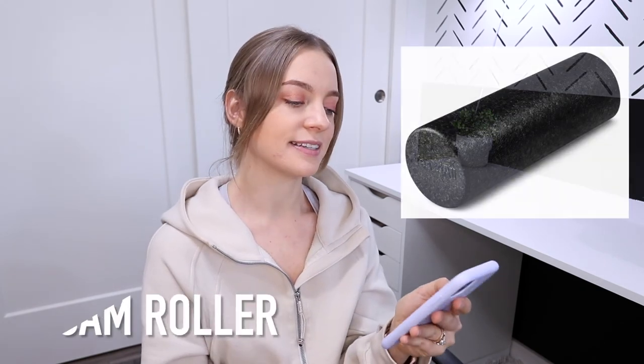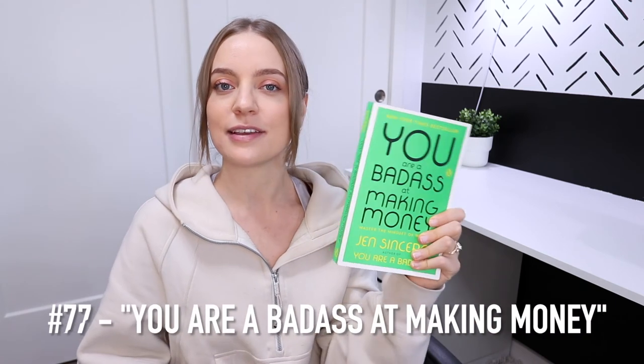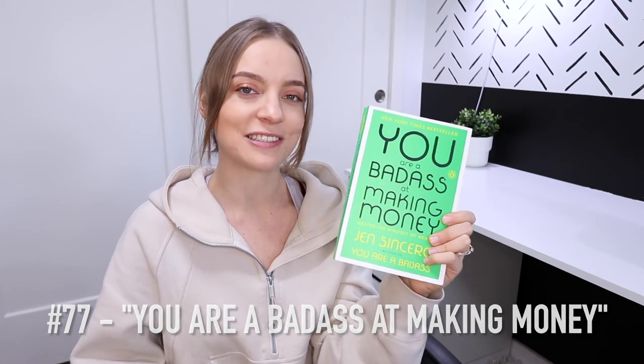Number 76 is a foam roller because we can all use one. Next up is books — my two favorites are 'You Are a Badass at Making Money' by Jen Sincero and 'The Power of Now' by Eckhart Tolle. I think no matter who you are, you need to read these books. I highly, highly recommend them.